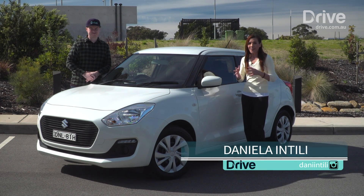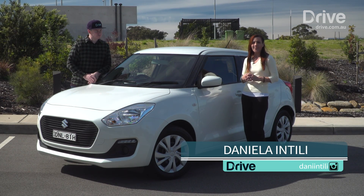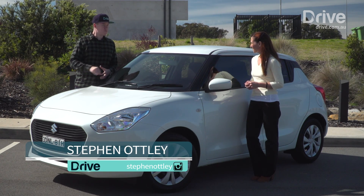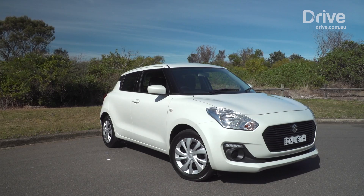Suzuki has established a big name for itself in the small car market. The Swift was one of the original city cars and is still popular today. Now they're up to their sixth generation, so let's see if this all-new model can live up to its famous predecessors.